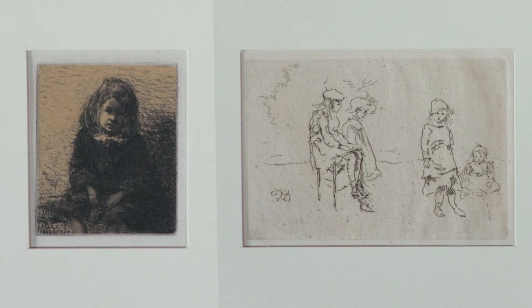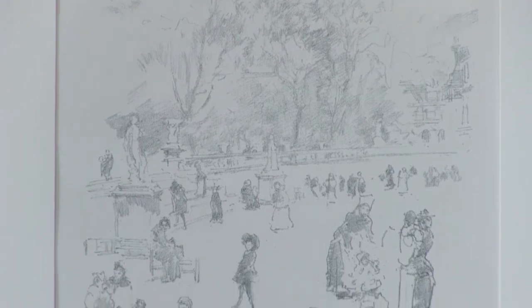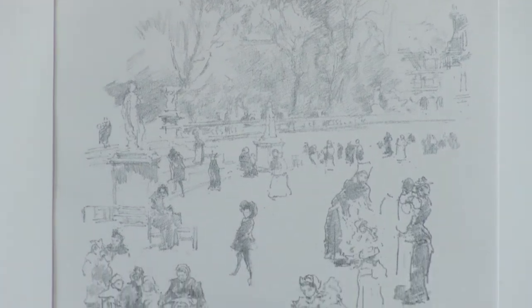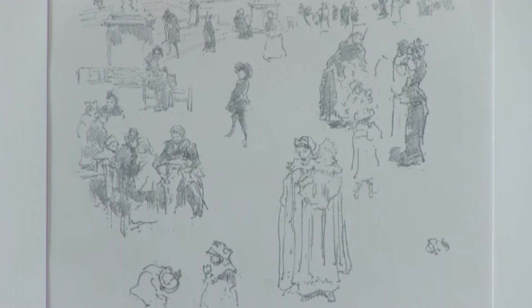Mortimer Memps was the Australian artist who came to study in England and helped Whistler publish his Venice series. By the 1890s, Whistler was almost exclusively working in lithography for his fine art prints. This is a typical example of one of his lithographs called The Nursemaids in the Garden of Luxembourg in Paris, showing the nursemaids with their young charges enjoying the fresh air in the Jardin de Luxembourg.